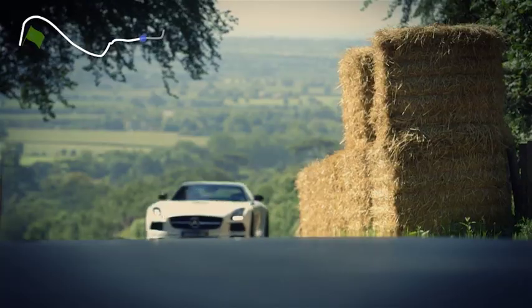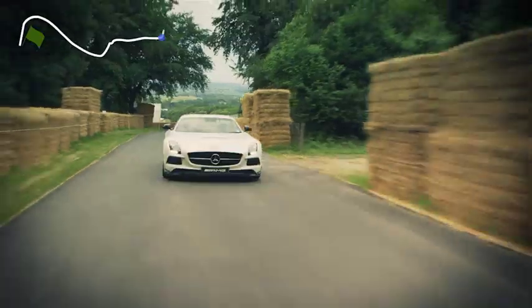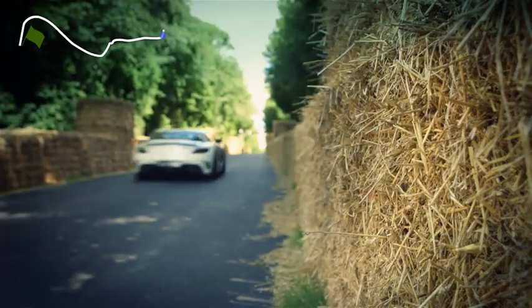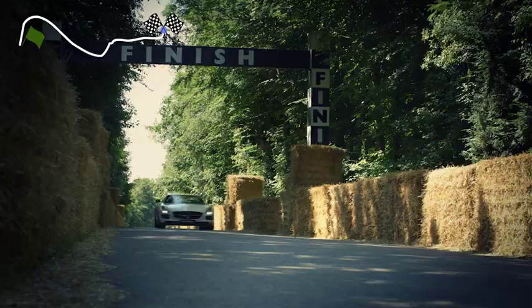Nick Heidfeld, who has the lap record at 41.6 seconds set in 1999, was doing 150 miles an hour through the left kink, and then 170 miles an hour as he crossed the finish line. It really is an exhilarating climb.